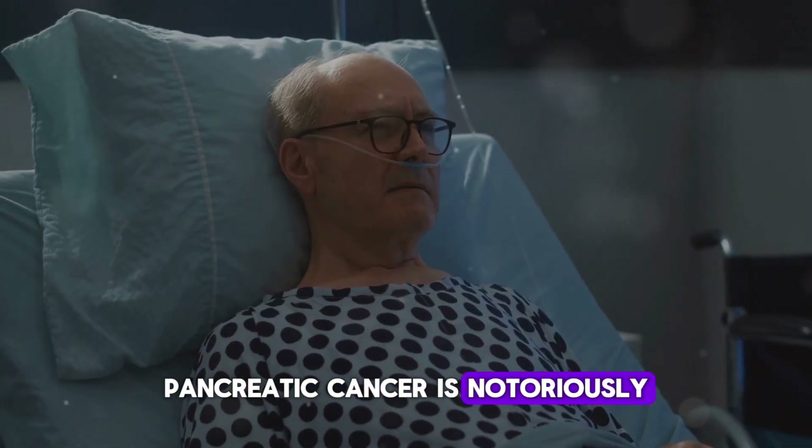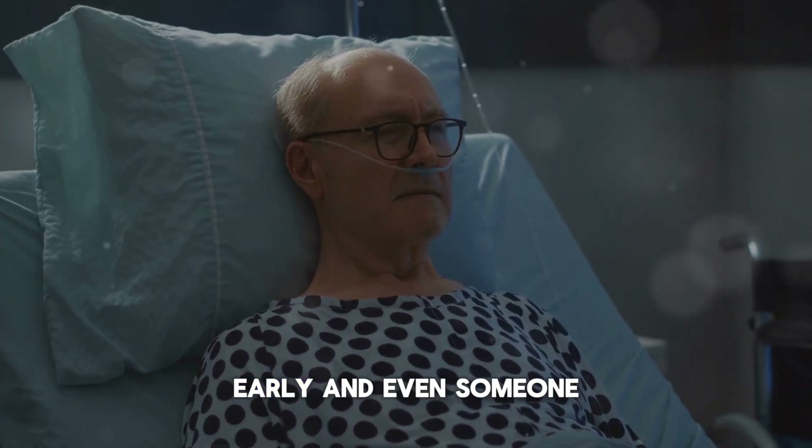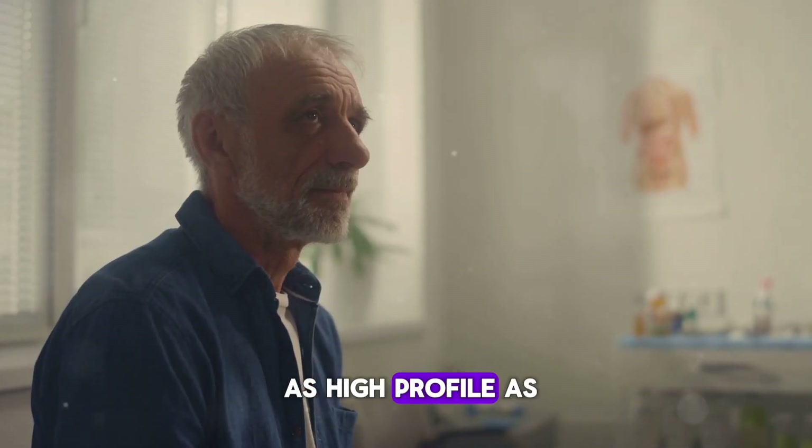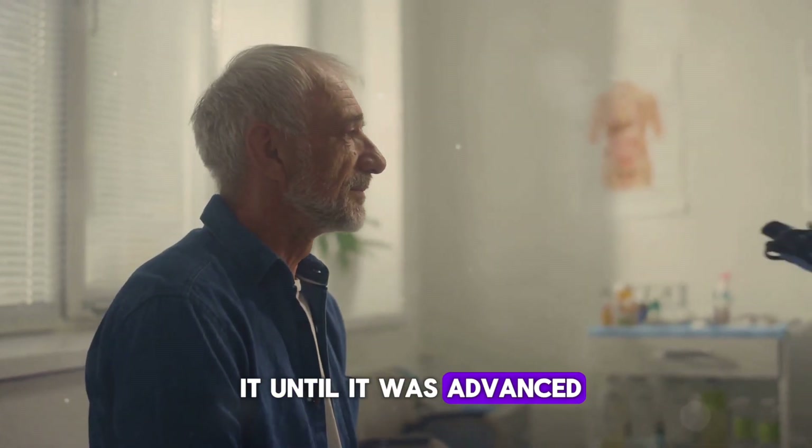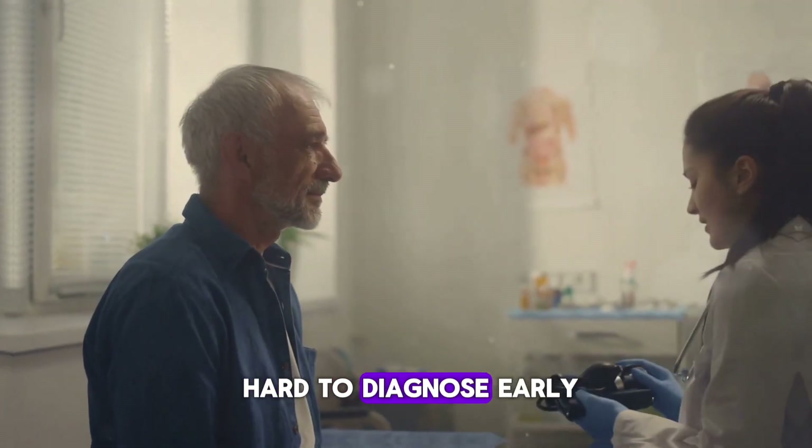Pancreatic cancer is notoriously difficult to catch early, and even someone as high profile as King Charles III couldn't diagnose it until it was advanced. Why is it so hard to diagnose early?